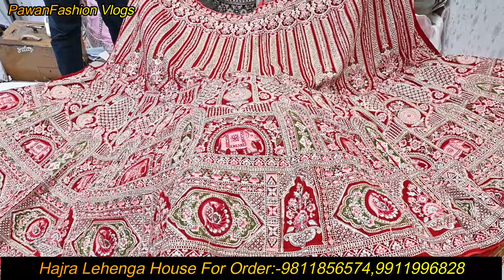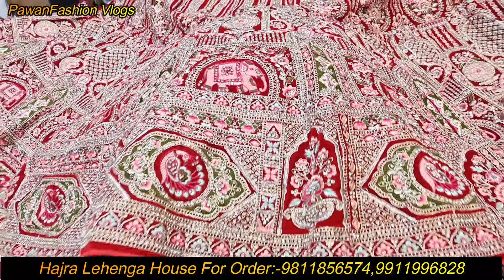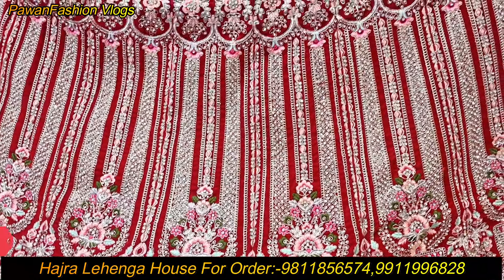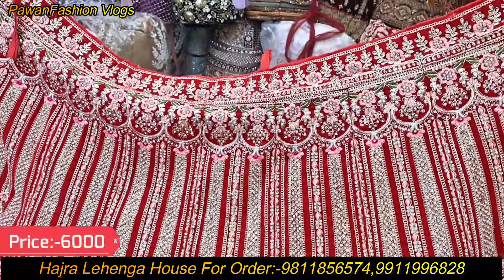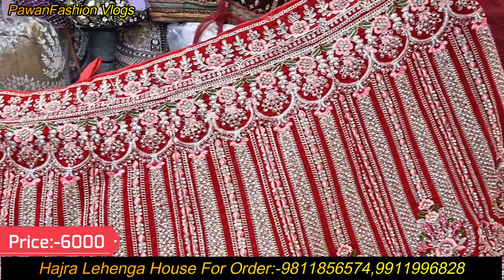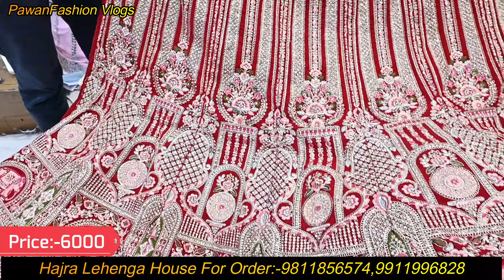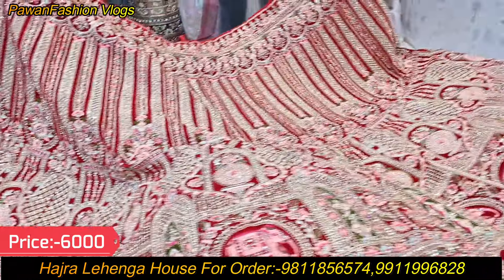Let's see the next piece. Look at this Gajraj pattern. We have put the Gajraj design on it. It looks very good — we have made a flower pot motif. We have put an elephant in the bottom border. It is a beautiful look. We have made a moor (peacock) design — it is a beautiful, elegant piece.